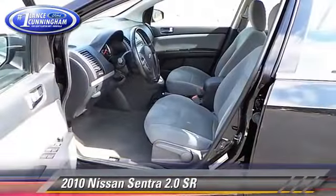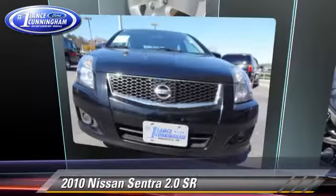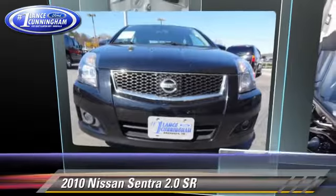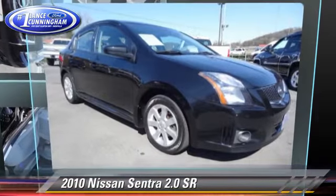This Nissan features front-wheel drive, power windows, and alloy wheels. Safety features include dual front airbags, fog lights, and ABS.